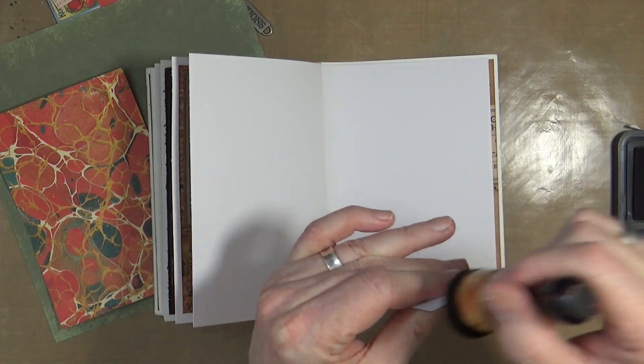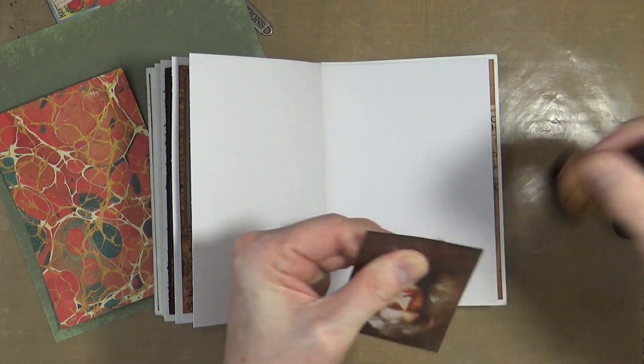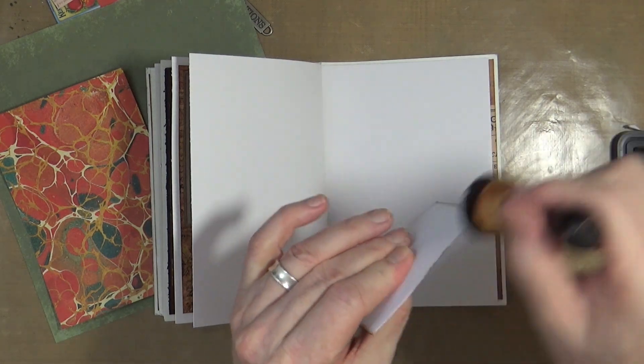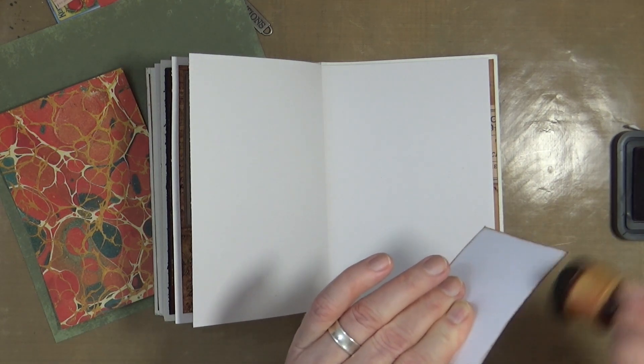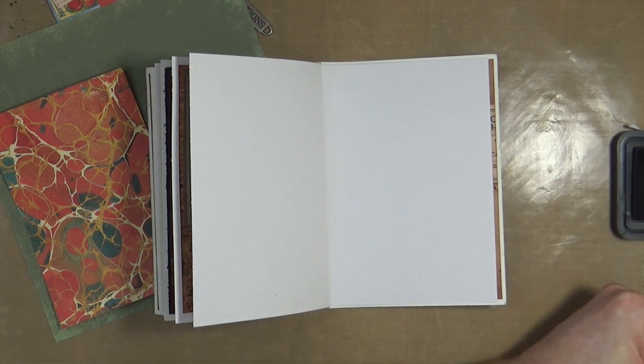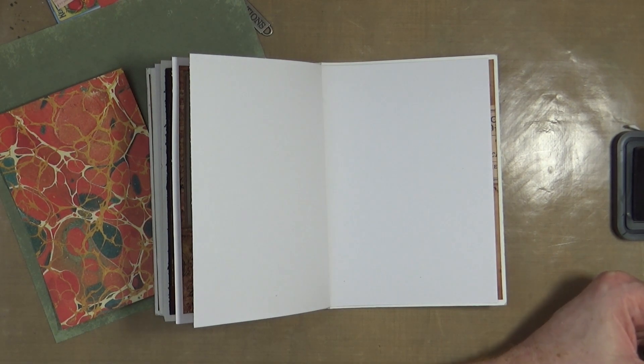I've already gone through my collection of ephemera bits and pieces and found some appropriate pieces, and we're also going to be using some washi tape. Have I left that washi tape over there? I have - it's on my desk.